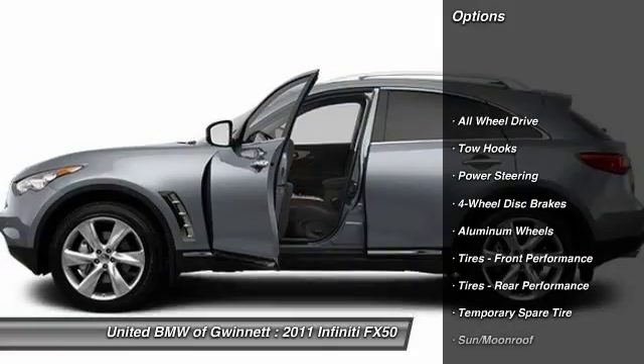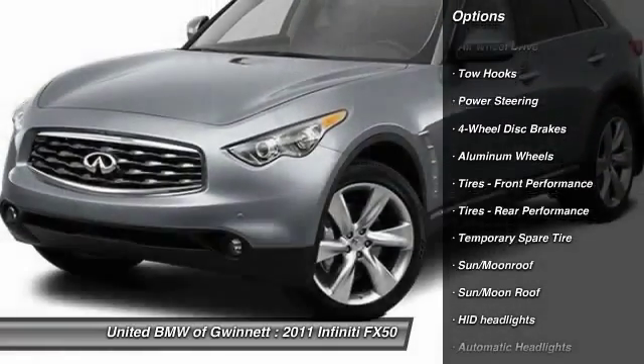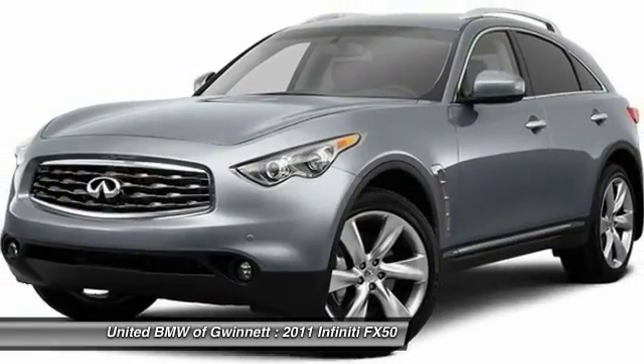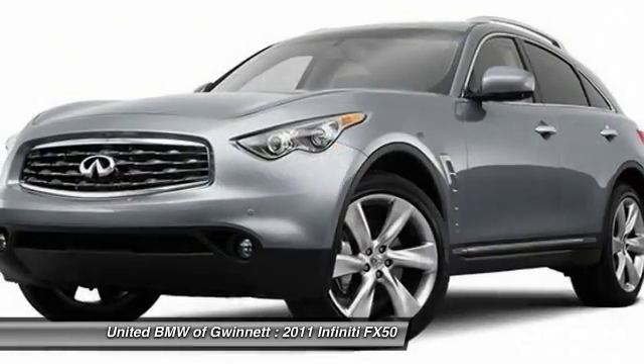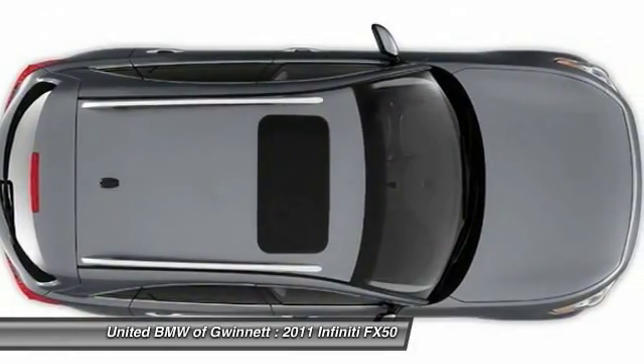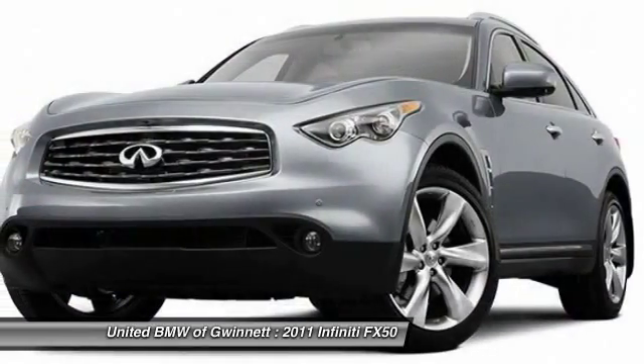Stability control, anti-lock braking system, traction control, navigation system, steering wheel audio controls, all-wheel drive, power passenger seat, power steering, adjustable steering wheel, driver airbag. Wouldn't you look great in this vehicle?